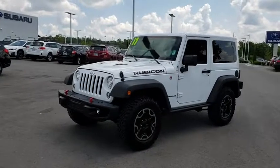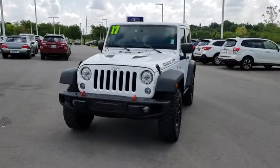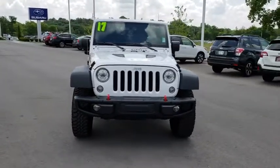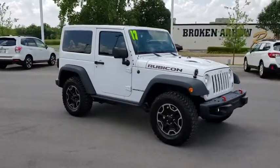The 2017 Jeep Wrangler. Few vehicles are better off-road than a Jeep Wrangler. This is the one that started it all. Traceable to the original Jeep, the Wrangler is the very symbol of off-road capability.